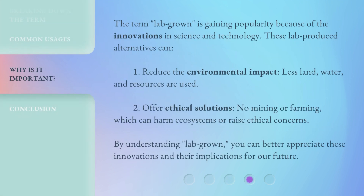The term 'lab grown' is gaining popularity because of innovations in science and technology. These lab-produced alternatives can reduce the environmental impact — less land, water, and resources are used — and offer ethical solutions, since no mining or farming is involved, which can harm ecosystems or raise ethical concerns. By understanding 'lab grown,' you can better appreciate these innovations and their implications for our future.